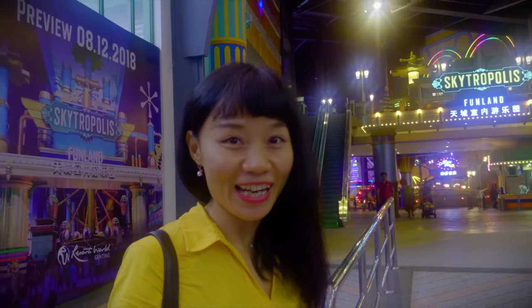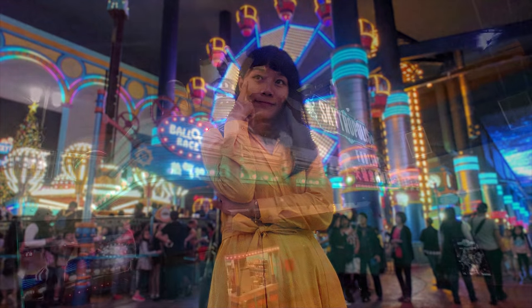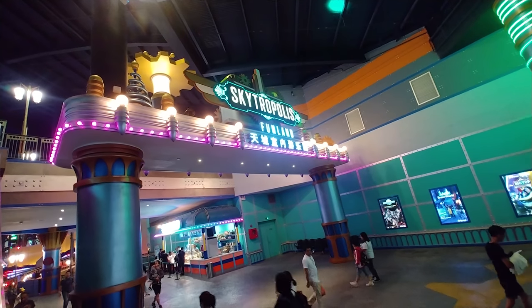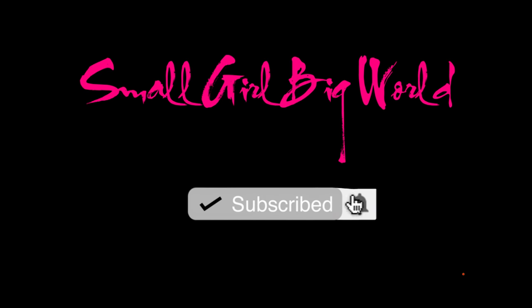Hey guys, welcome back to my channel. A few weeks ago I posted a video about the new Skytropolis Genting Indoor Theme Park. Hope you all enjoy the video. For those who are new here, you can watch the video at the link in the description or from up here. You can subscribe to my channel and turn on the notification bell to stay up to date on my travel videos.